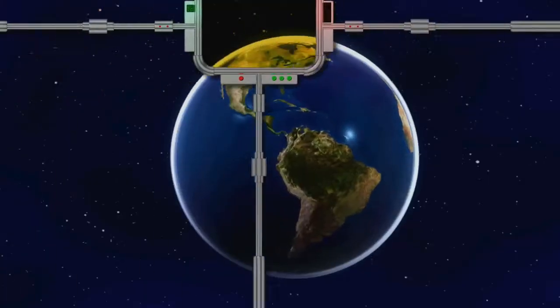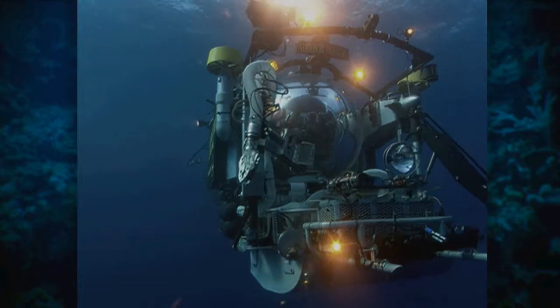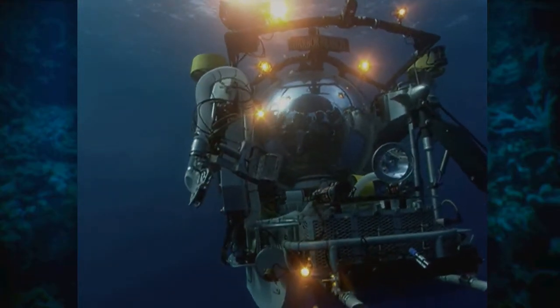In shallow water corals, if they're unhappy, they change colors and start to bleach — you can tell. The deep-sea corals don't bleach; they're already white. To access cold-water corals from the depths of the Gulf of Mexico, scientists use manned submersibles.